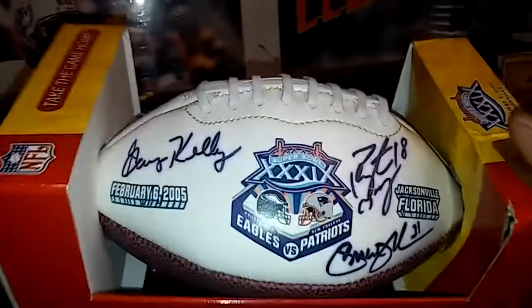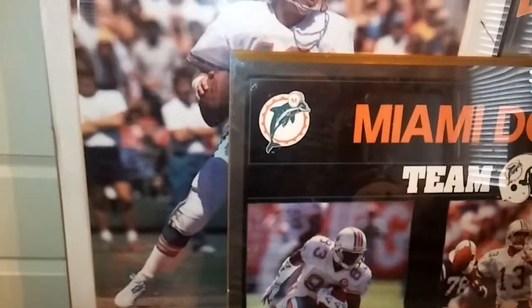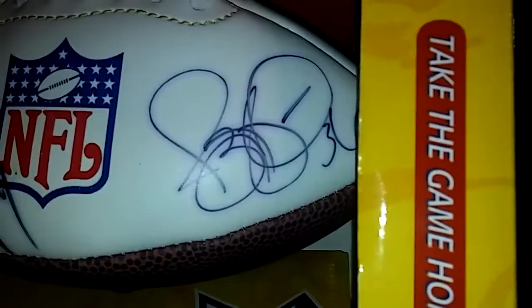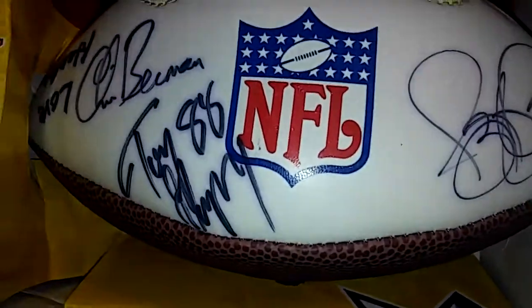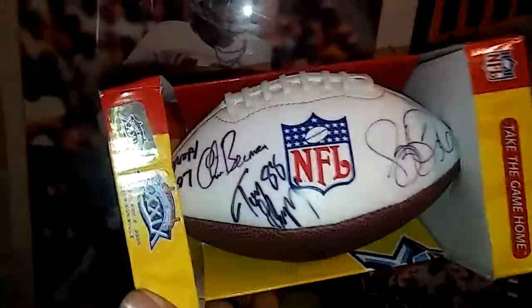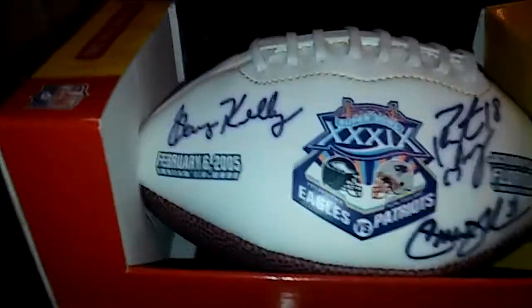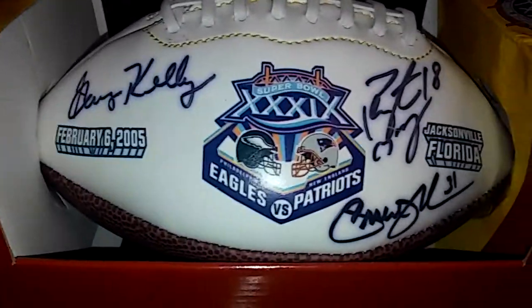This is a unique football. It's signed by Peyton Manning, Gary Kelly, Priest Holmes, Jerome Bettis, Tony Gonzalez, and Chris Berman of ESPN. It's ironically funny — this was the Eagles versus Patriots when the Patriots won in '04. Pretty cool little Super Bowl ball. I think it was '04 or '05, actually, where the game took place.